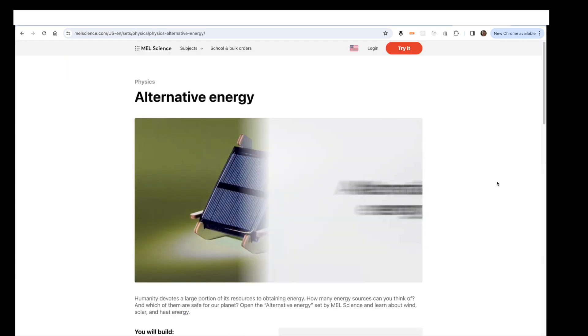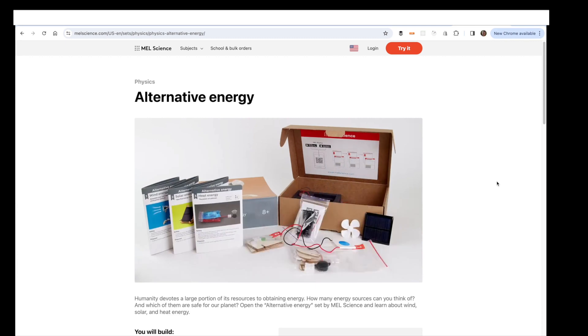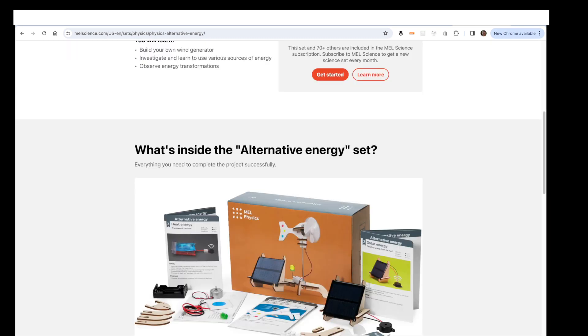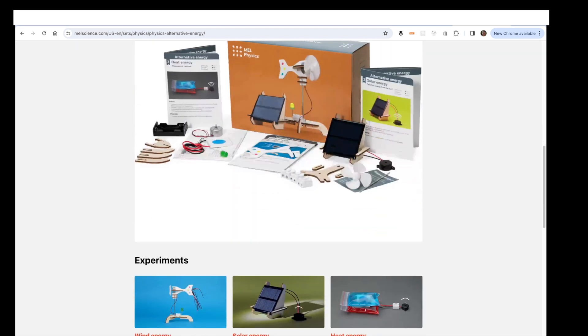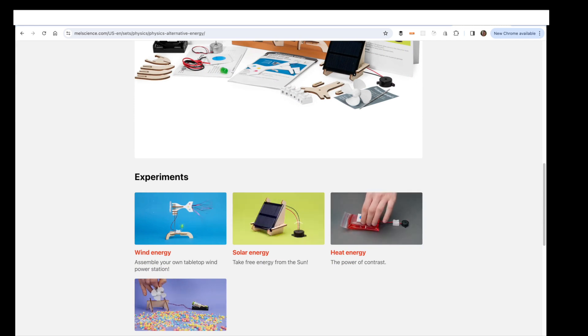Here's an example of one of their kits. This is in the physics subject — alternative energy. In the next video I'll be reviewing one of these kits. You can see in this particular one it has four experiments: wind energy, solar energy, heat energy, and energy transformations.